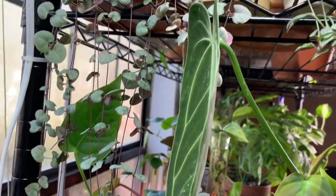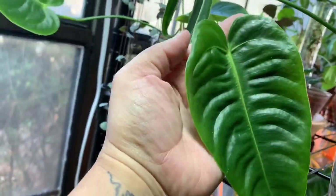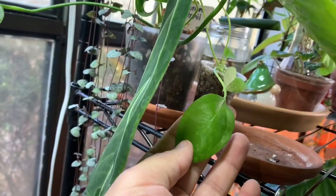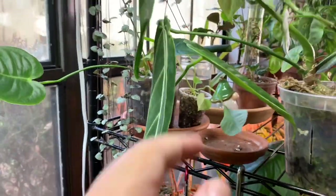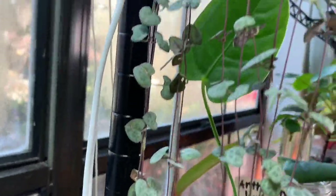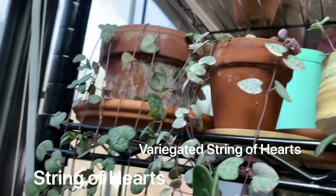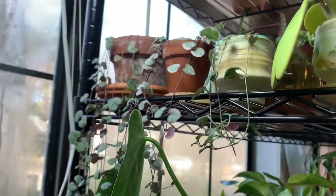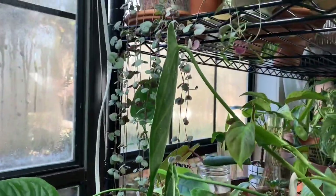Here I also have Anthurium veitchii — the king Anthurium — that's his newest leaf, super ripped. Behind that I have a seedling of Anthurium bakeri I think, so one day I'll have a whole bunch of hanging pendant anthurium. Here is a regular String of Hearts, and there's also a variegated String of Hearts. Then we have the String of Spades or String of Daggers — that's a baby, but I would love to see these all grow and hang down together. That'll be really pretty, just like a curtain of hearts and daggers.